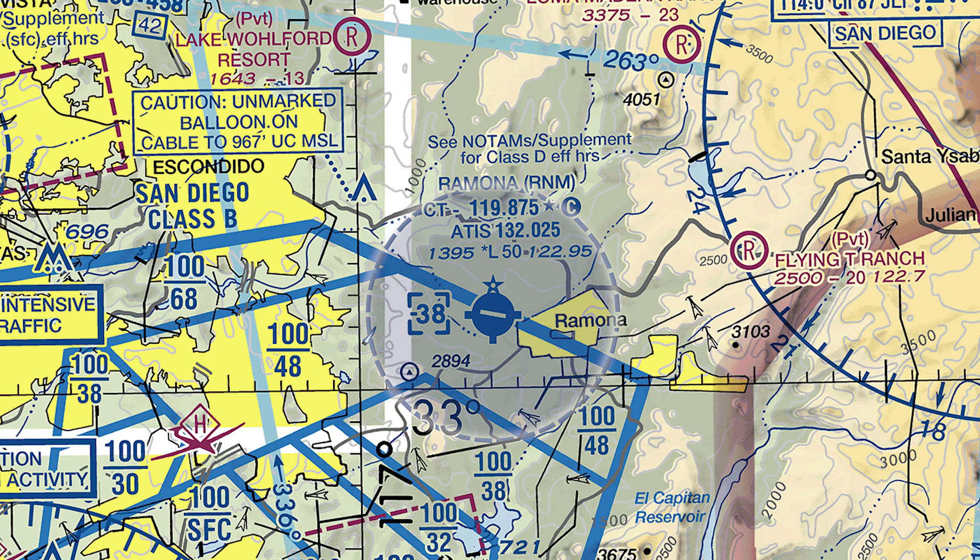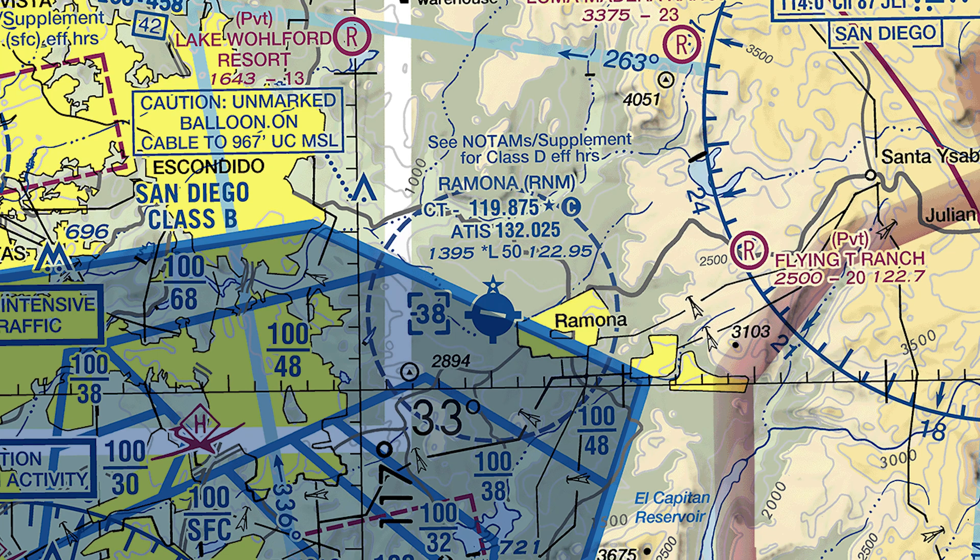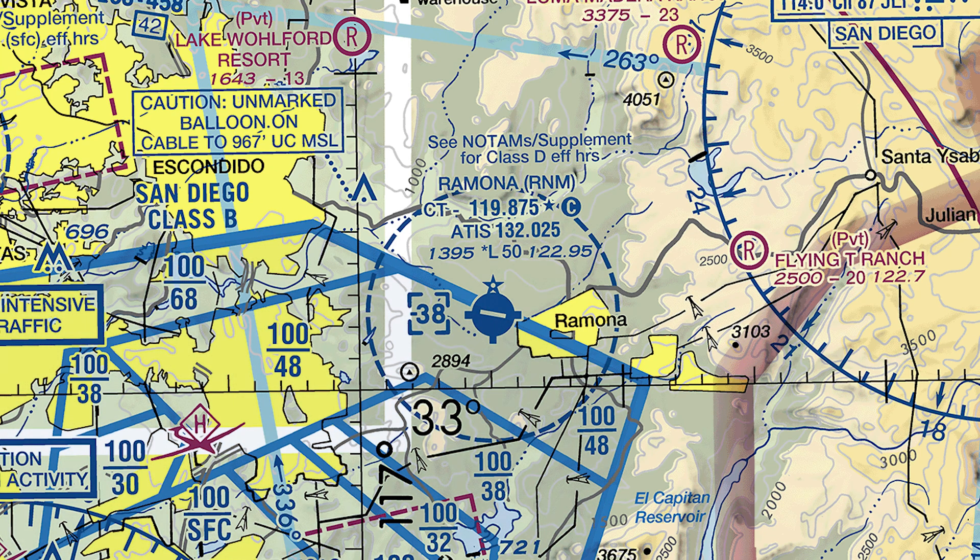On the other hand, Ramona has associated Class Delta airspace, which you must be in contact with prior to entering. This airspace also underlies the San Diego Class Bravo, and pilots should review operating requirements prior to departing home base.